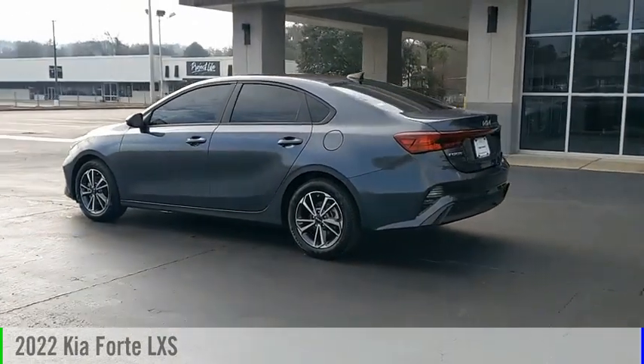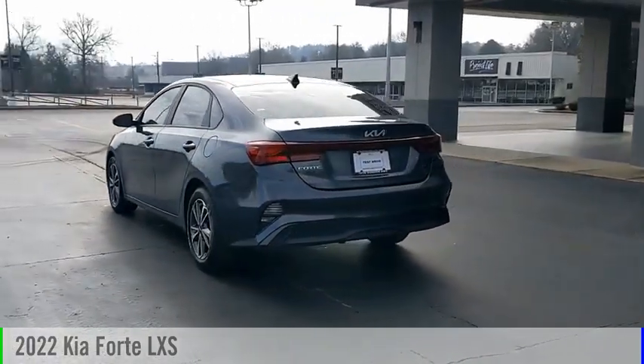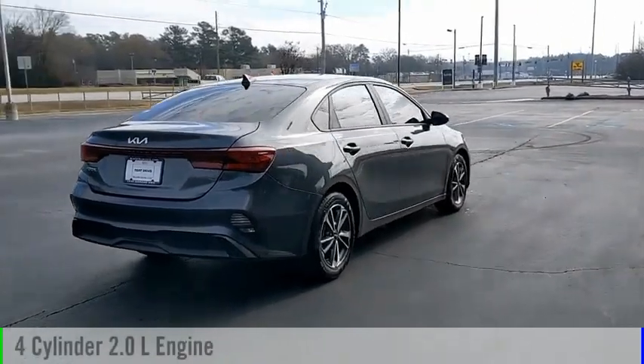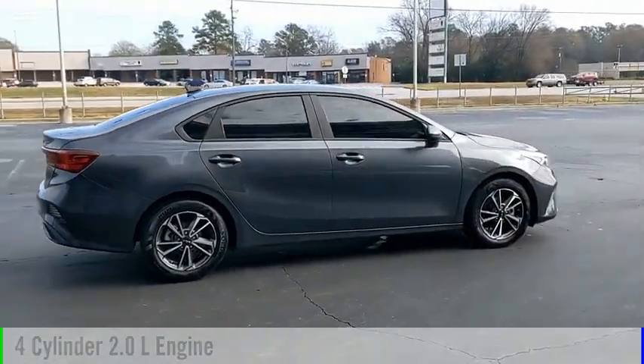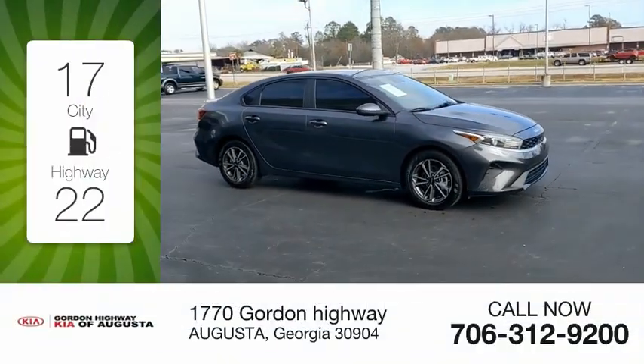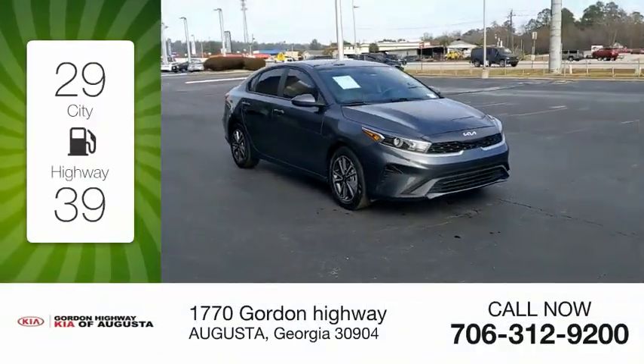You are going to love the 2022 Kia Forte. This vehicle is powered by a front-wheel drive four-cylinder 2.0-liter engine and comes with a continuously variable transmission. Great fuel efficiency saves you money by requiring fewer trips to the gas station.